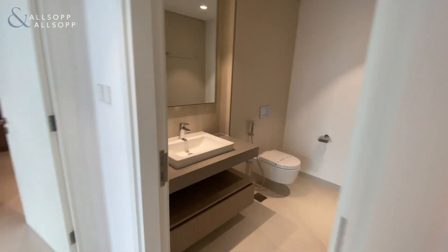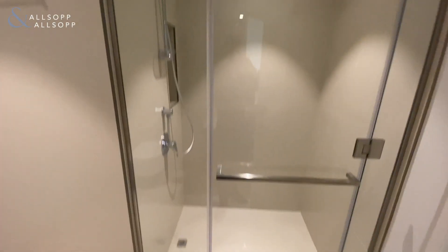There's a utility store, good size as well. And we've got the guest bathroom, fully equipped with a walk-in shower.